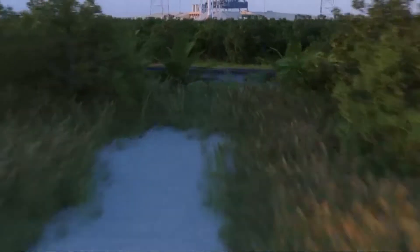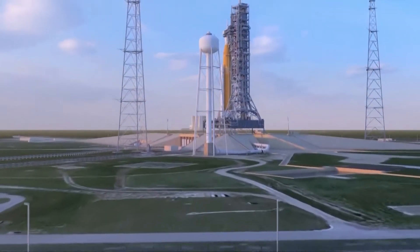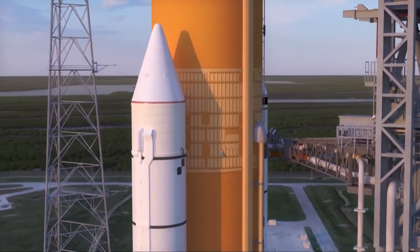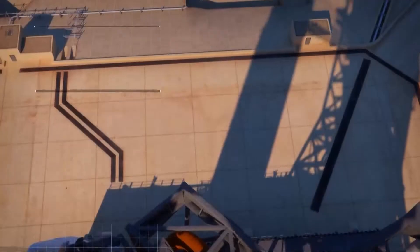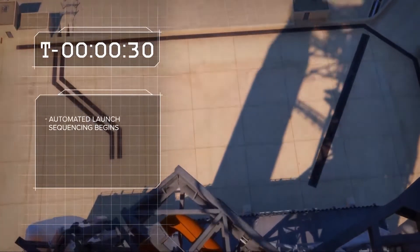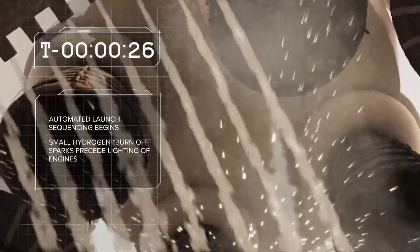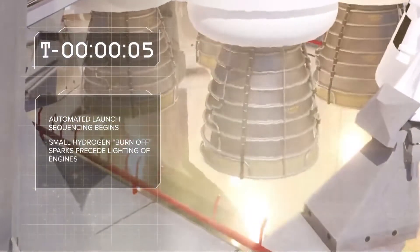At T-minus 40 minutes, there's a final briefing and a 30-minute hold before the launch director calls upon team members for a go or no go for launch. We're down to T-minus 10 minutes when a flurry of internal power-ups begins. At T-minus 30 seconds, automated launch sequencing begins in the core stage. Small hydrogen burn-off sparks precede the actual lighting of the four main engines at T-minus 6.36 seconds.